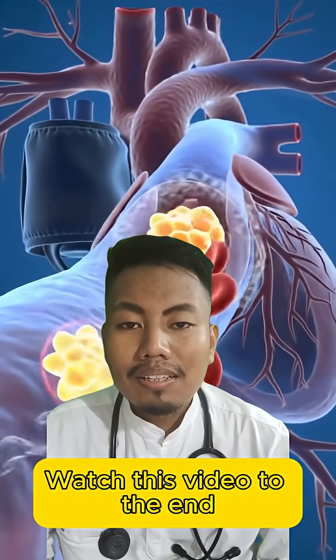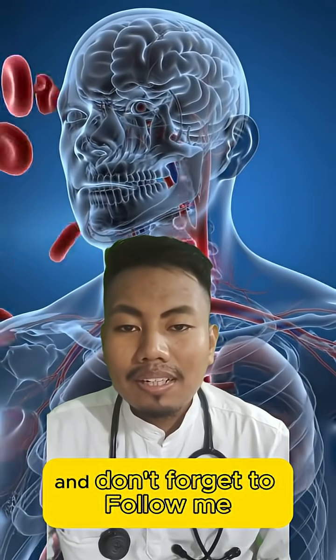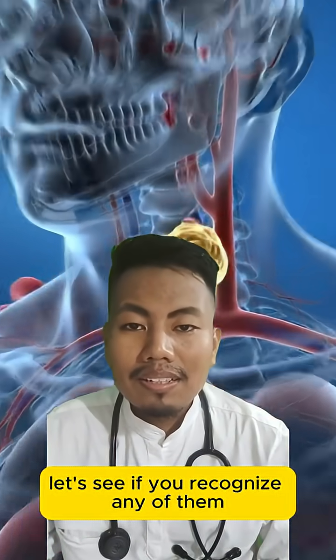Watch this video to the end, or you won't find it when you need it, and don't forget to follow me. Let's see if you recognize any of them.